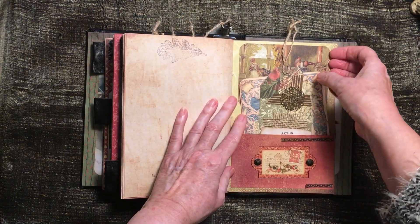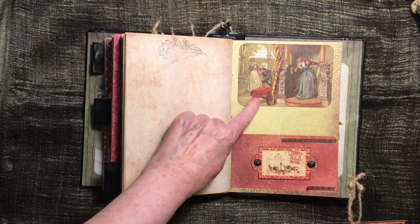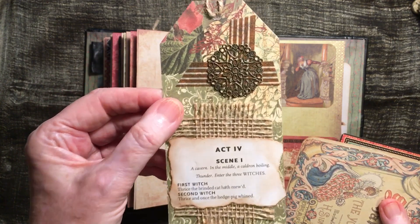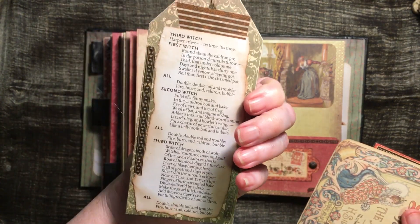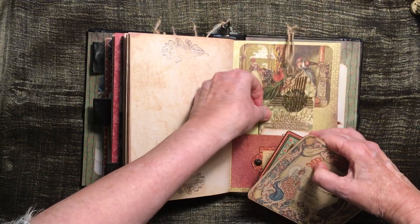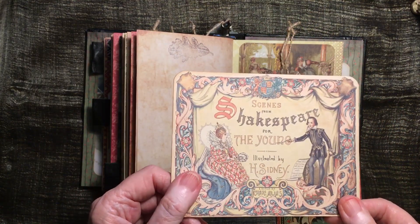And then at the back here there's a big pocket with some more images. And that's a Graphic 45 one. This is another one of Macbeth — because he was also in Macbeth. 'When shall we meet again?' — it's the witches around the cauldron. I don't know whether you realise what I did yet — I ripped up his book. But I bought it for him, so I can do what I like with it, can't I?